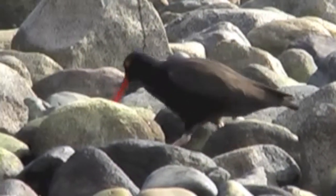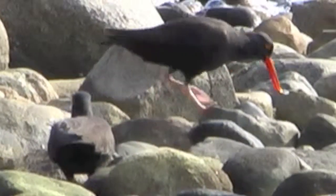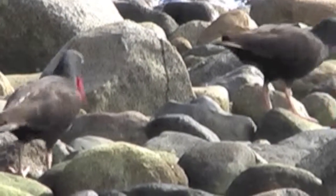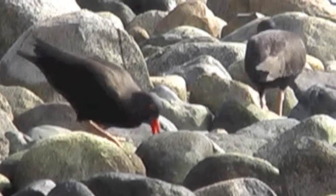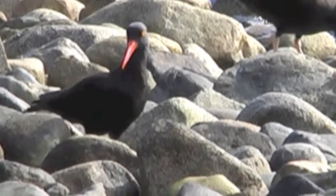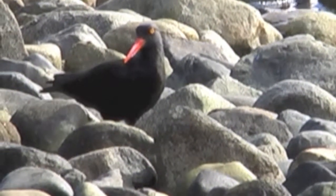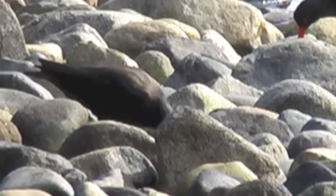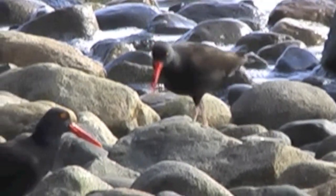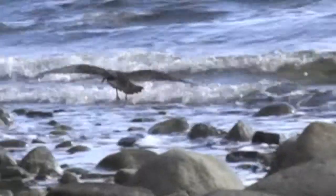At first it looks like the eye is completely red, but it isn't. There you can see the white eye. Like a lot of birds, they do that little bobbing — not as much as a dipper for instance, but they still have that little bob in between feeding.